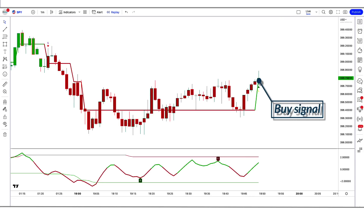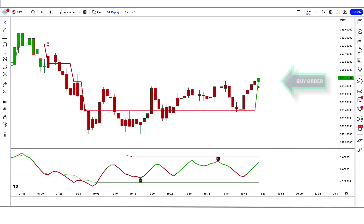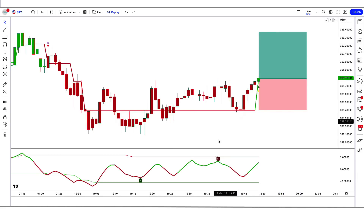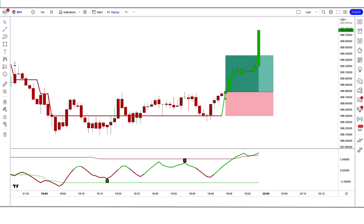Trade example 1 (Buy): The GKYZ Filtered Indicator gives a buy signal, the Adapt Fischer Indicator is green, and the market has made a bullish candle to give confirmation. All conditions are fulfilled, so we place a buy order. Stop loss is at the low of the RSI green line, risk-to-reward 1 to 1.5. We have won the trade.